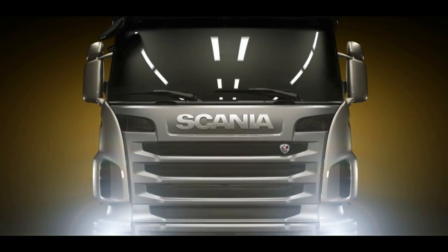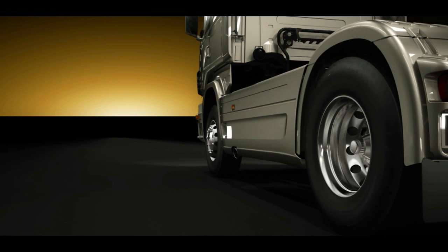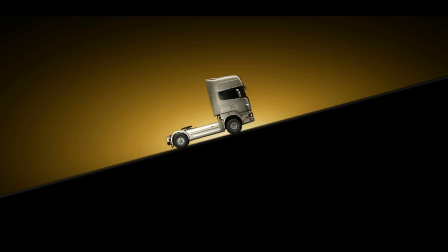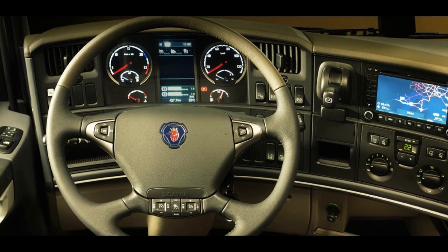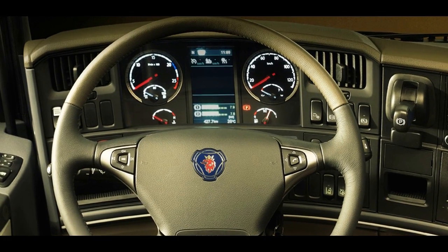The new Scania OptiCruise excels in tricky driving situations. It will impress even the most experienced and skilled drivers when it comes to fine maneuvering, silk smooth starts and stops, even in slippery or steep conditions. The brand new software and gear changing strategy is optimized for drivability, comfort and fuel economy.